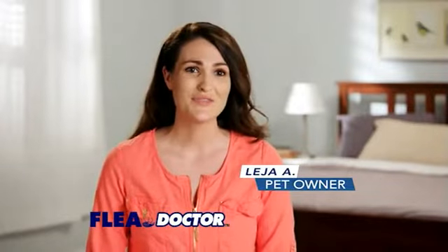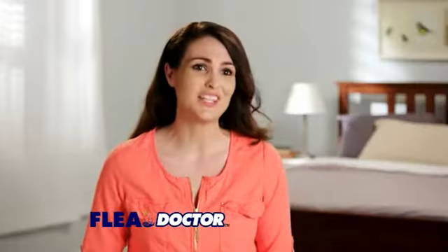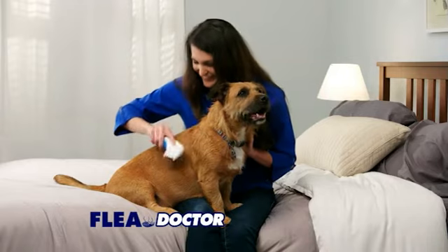We've tried everything, from messy baths to collars to chemicals, and then you just sit and wait. But with Flea Doctor, you know exactly when they're gone.